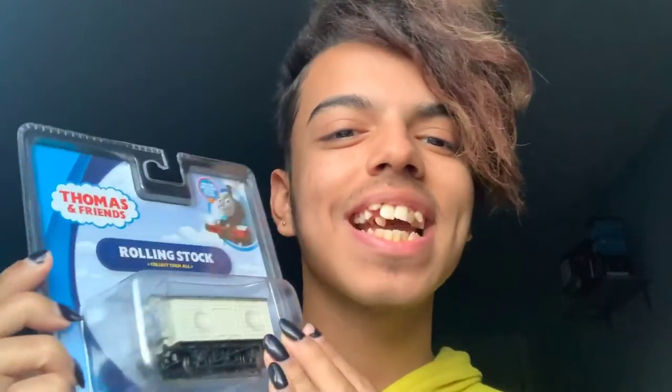I've been anticipating getting these troublesome trucks for a long time now. I love troublesome trucks — they're my favorite rolling stock because I love destruction. So yeah, I've been waiting to get this salt wagon, Troublesome Truck Five. The next one I'll be getting is Troublesome Truck Six, which is the purple tanker.